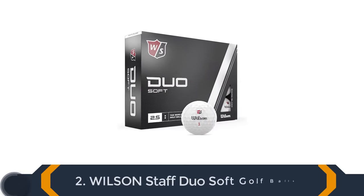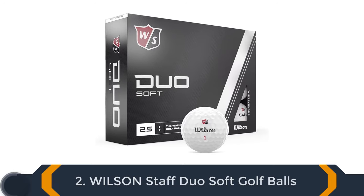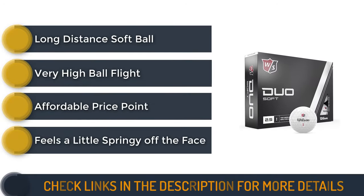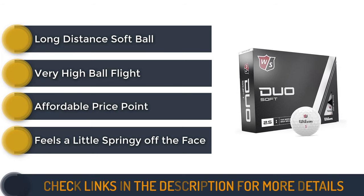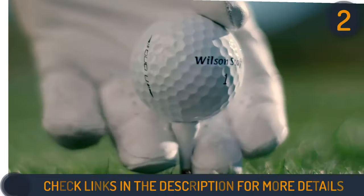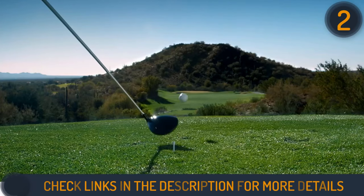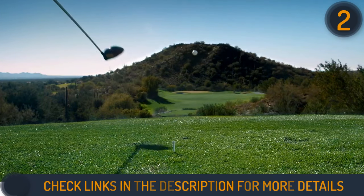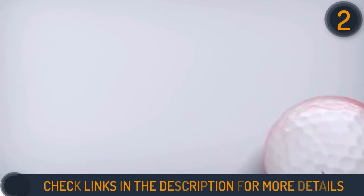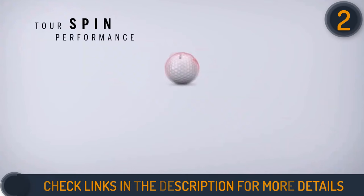Second on our guide is the updated version of Wilson Staff Duo Soft Golf Balls. Wilson redefines softness with a remarkable compression rating of 40, catering to slower swinging players seeking enhanced performance. Crafted with an ionomer cover, these balls ensure maximum energy return, making them a standout choice for seniors and those needing an extra lift.